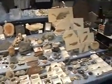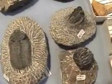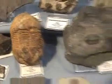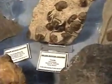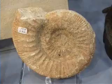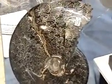Thank you so much for joining us. Big ammonites — beautiful!